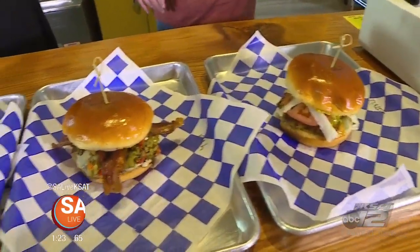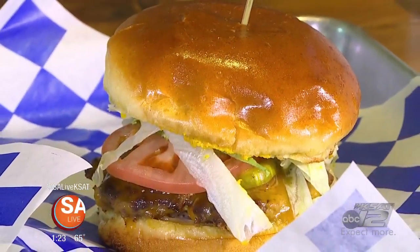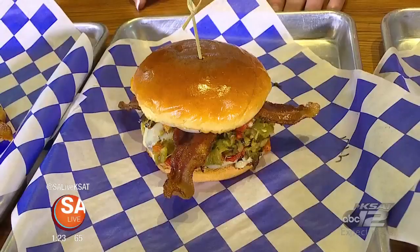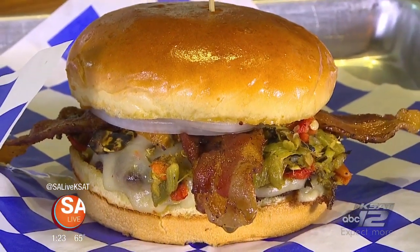Well, as you can see here, we have a few options laid out for you. The first one is our classic — that's probably our best-selling and most popular burger. The next one over here is going to be our hatch burger. It's called the Down the Hatch. We have Fall Harvest Hatch Chilis from New Mexico. This one here is becoming our most popular.